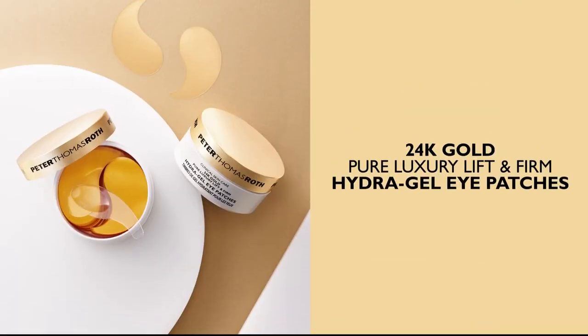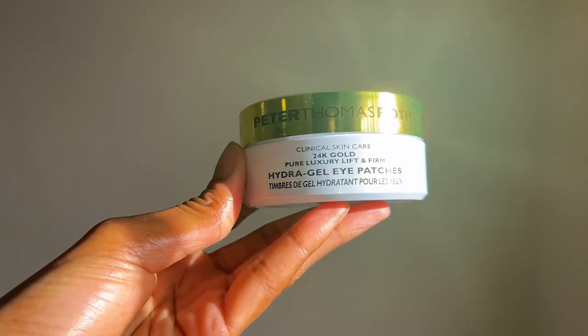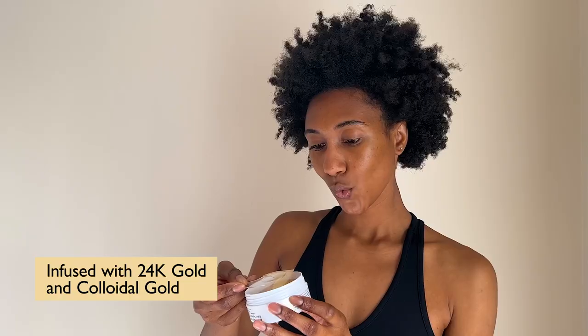I'm in my 20s and I think it's the perfect time to be proactive about skin aging, and that's why I reach for the 24 karat gold pure luxury lift and firm hydrogel eye patches by Peter Thomas Roth. The 24 karat gold is a super nice touch — it feels very luxurious.